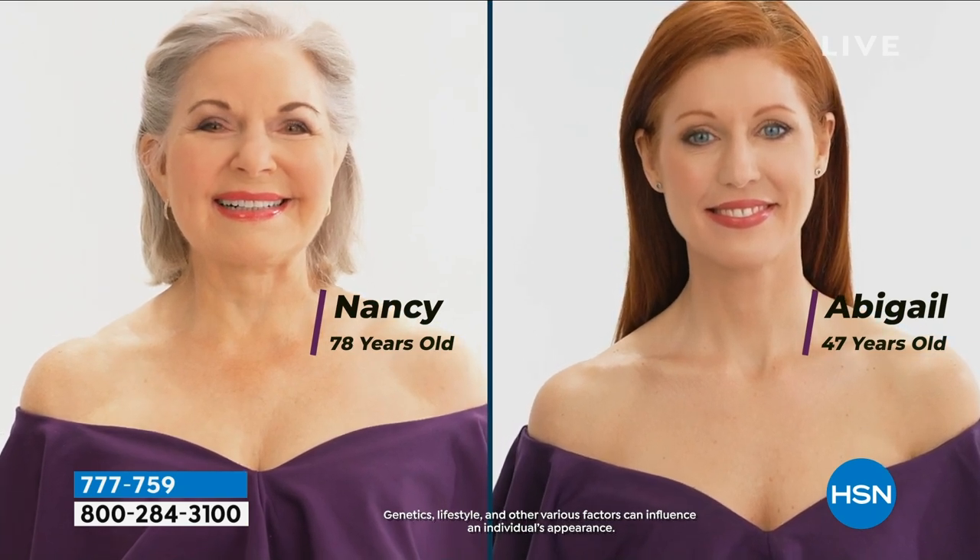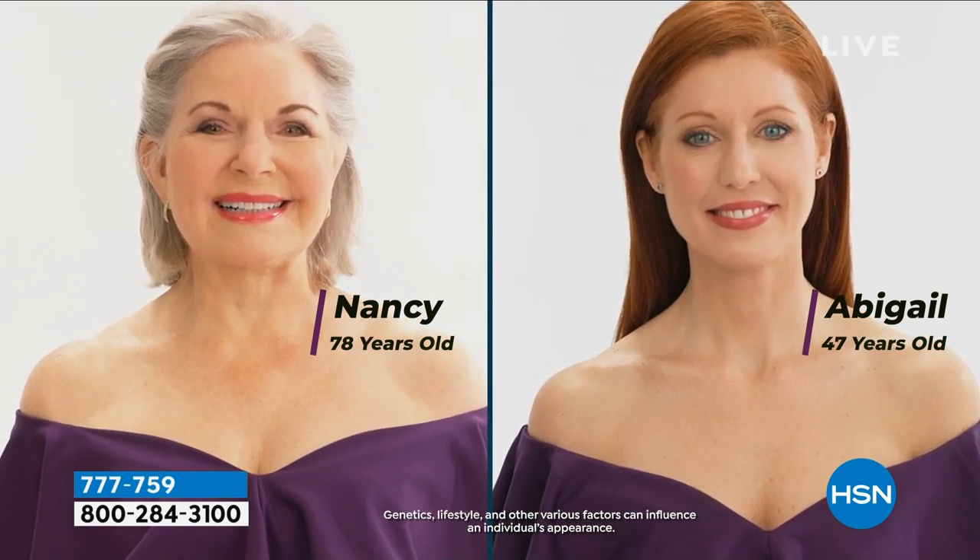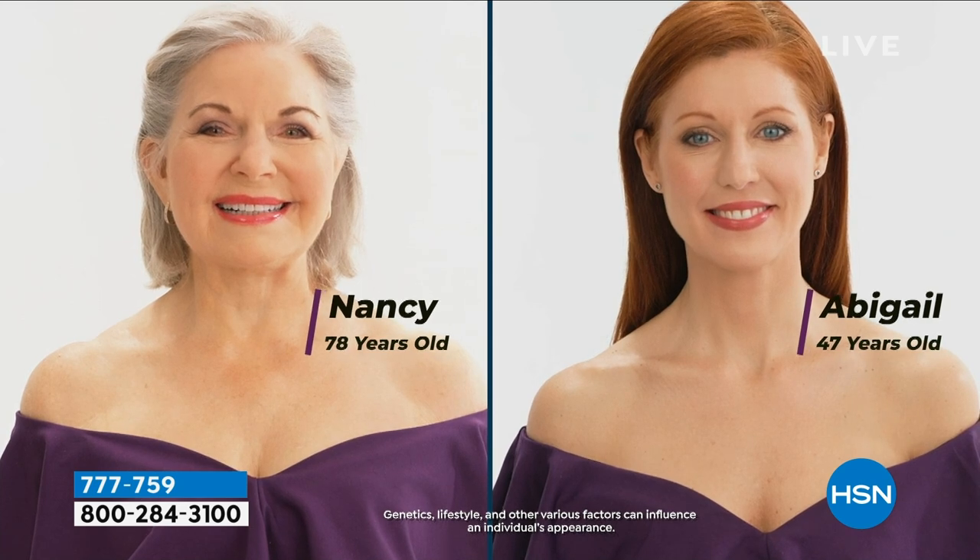Someone leave me at least one, because my grandma lives by this stuff.